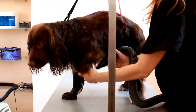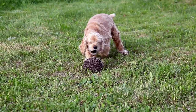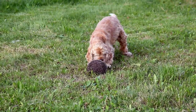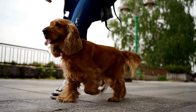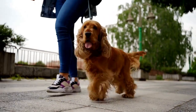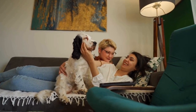Retrieving objects is another important exercise in competitive obedience. English Springer Spaniels have a natural instinct to hunt and retrieve, making them excellent candidates for this exercise. To teach a spaniel to retrieve, the trainer should start with a toy or a ball that the dog is interested in. The trainer should throw the object a short distance and encourage the dog to bring it back. When the dog brings the object back, they should be praised and rewarded. As the dog becomes more comfortable with retrieving, the distance can be increased.